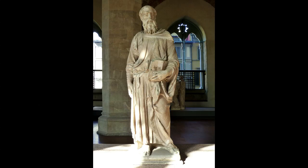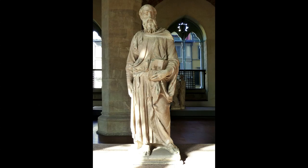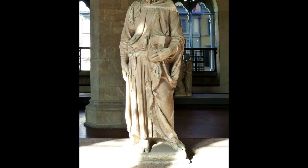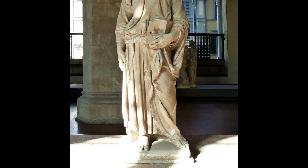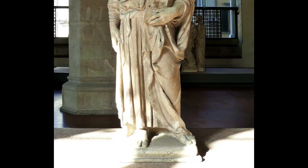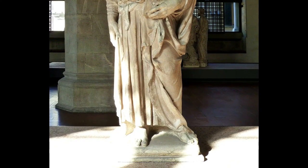Donatello gives us this classical figure. What is classical about it? The first thing is this incredible contrapposto that comes through even under that heavy cloth. Look at the way his right engaged leg — the drape falls down almost as if it's the fluting of a column — and we can see his left knee pressing through the drapery. So Donatello is really reviving contrapposto, which hasn't been seen in Western art in a thousand years.